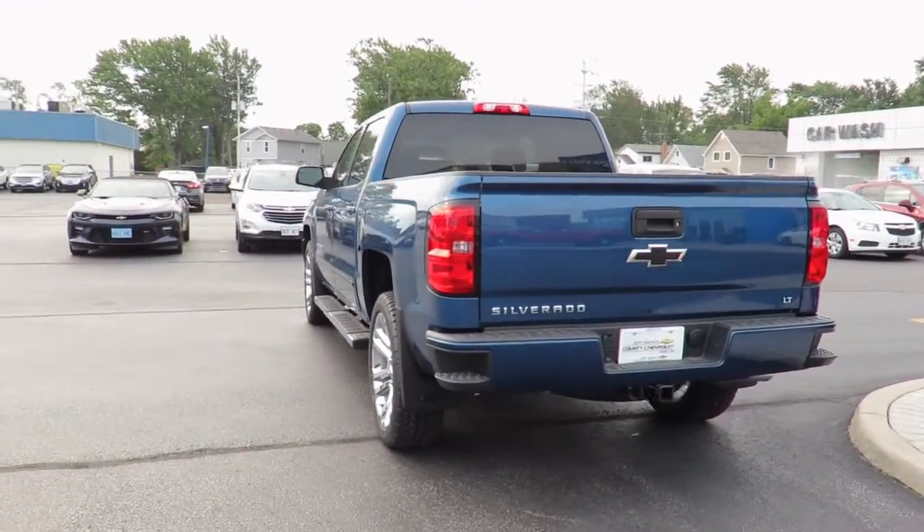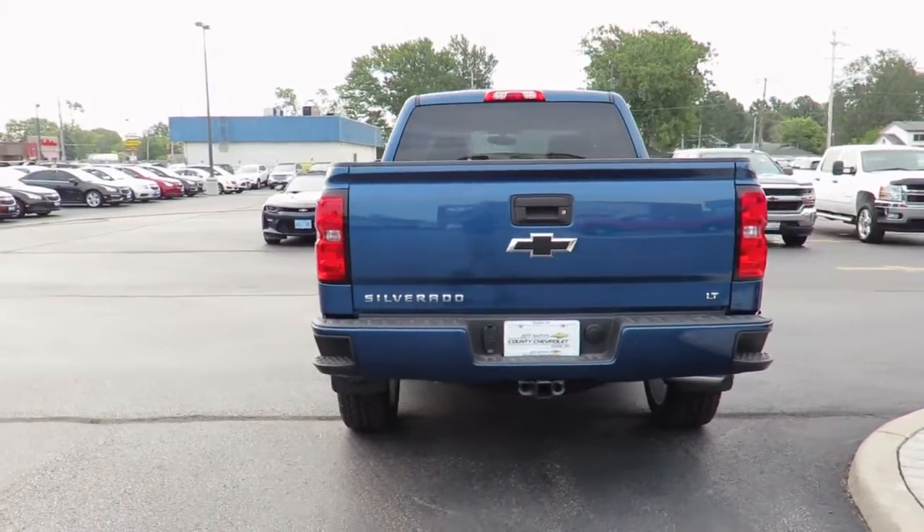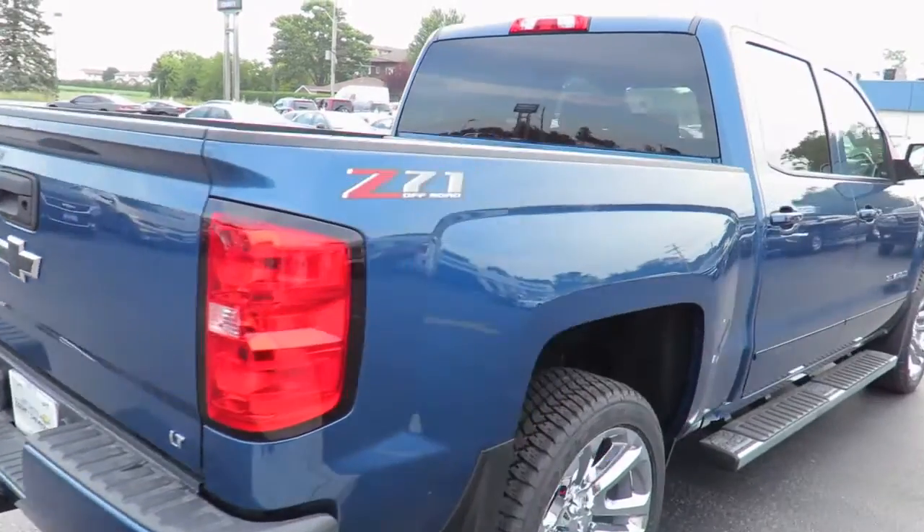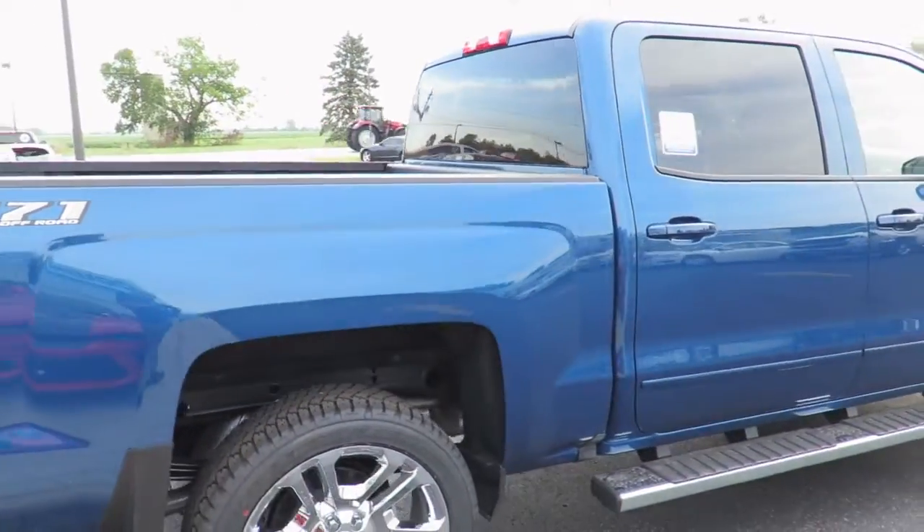All our new vehicles come with Chevrolet Complete Care, which includes two years or 48,000 kilometers of oil, lube, and filter maintenance. When you do all four at our dealership, you get the fifth one free.